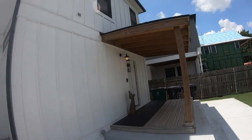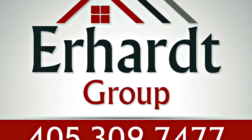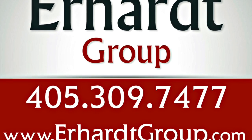Wow, did I not tell you this home was stunning? 1329 Northwest 16th Street, Oklahoma City. Give us a call now for a showing at 405-309-7477. And as always, thanks for watching.